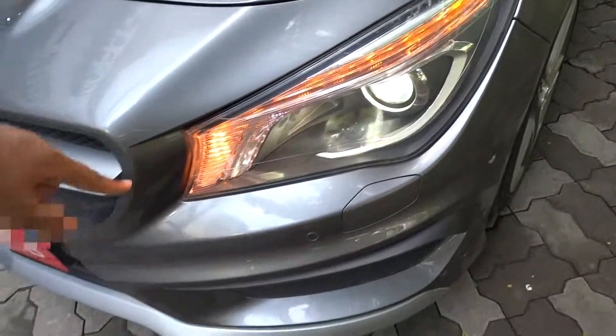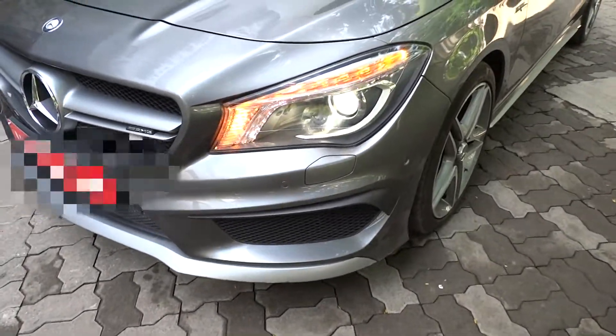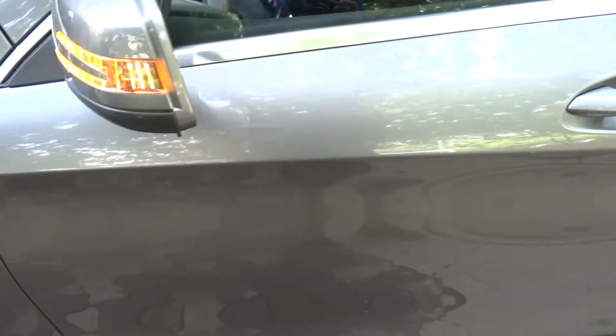You have LED turn signals, as well as front LED projector headlights, front parking sensors, center locking wheels, AMG turbo badging, and turn signal mirrors.